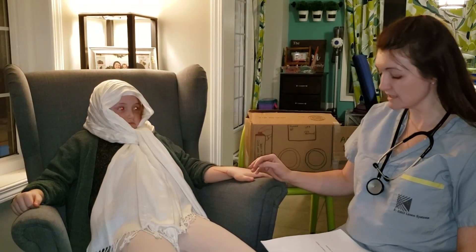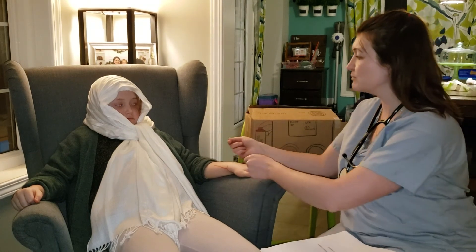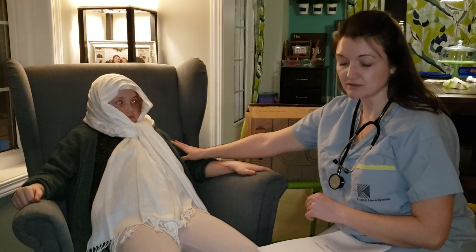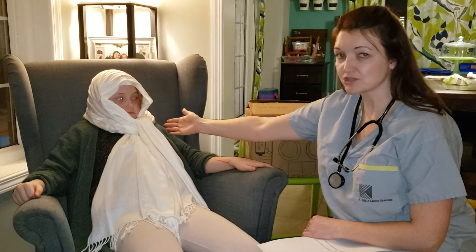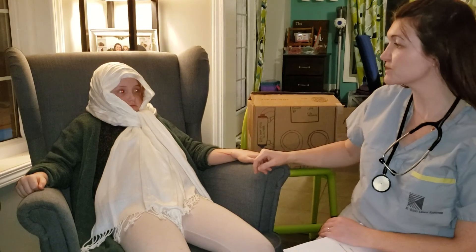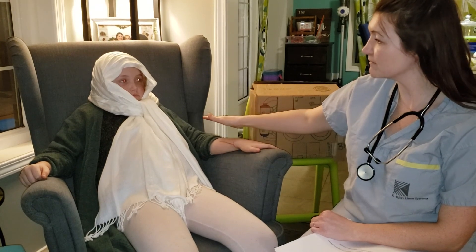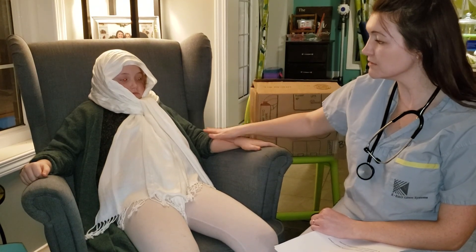I'll introduce myself and make sure she's comfortable. Even though she's been here for a month, I make sure she doesn't have any more questions before I proceed. I'm going to start my pre-dialysis assessment - taking blood pressure and pulse, getting a temperature and respiratory rate, and checking for swelling including facial edema, swelling in her limbs, abdomen, and lower legs.